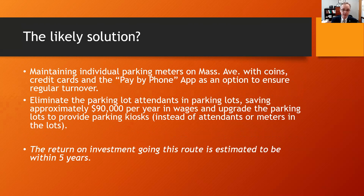The likely solution will be maintaining individual parking meters on Mass Ave with coins, credit cards, and the pay-by-phone app as an option to ensure regular turnover, and then to eliminate the parking lot attendance and upgrade the parking lots with parking kiosks, saving approximately $90,000 per year in wages. The return on investment going this route is estimated to be within five years.